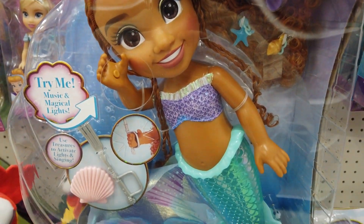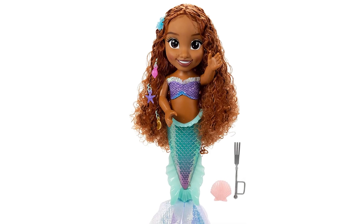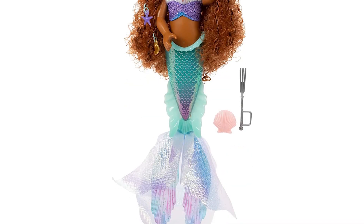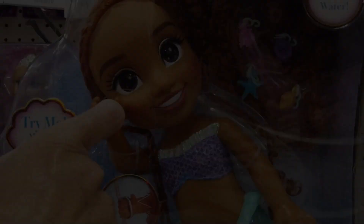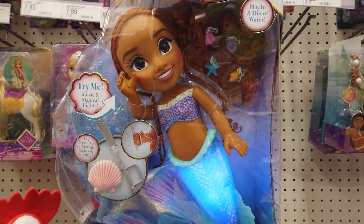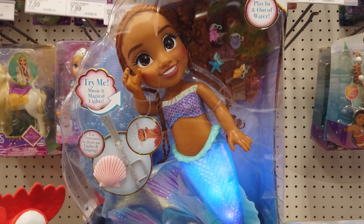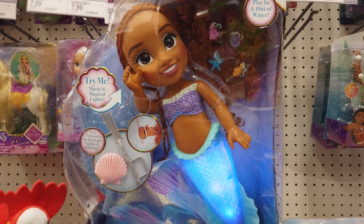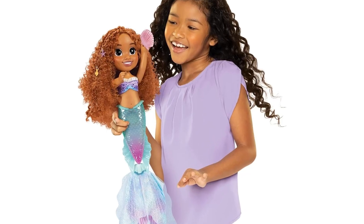14-inch under-the-sea exploring Ariel features movie-inspired details like Ariel's beautiful hairstyle, fabric top, and iridescent tail with flowing fins. She speaks and sings Part of Your World as her tail lights up.